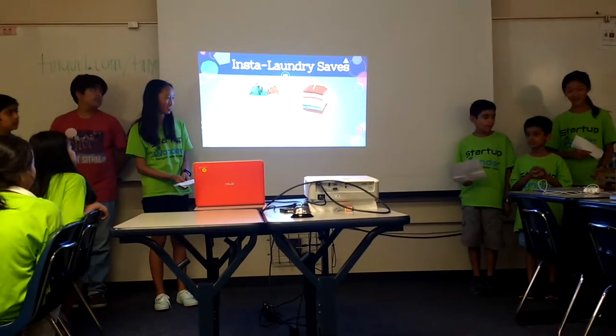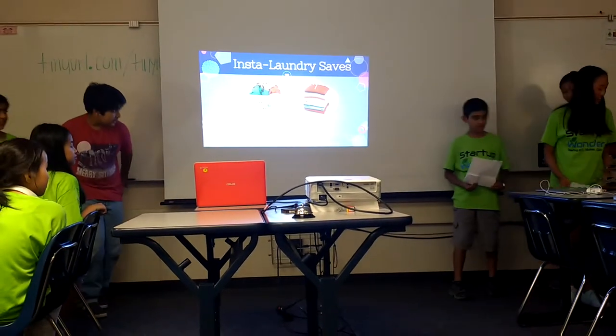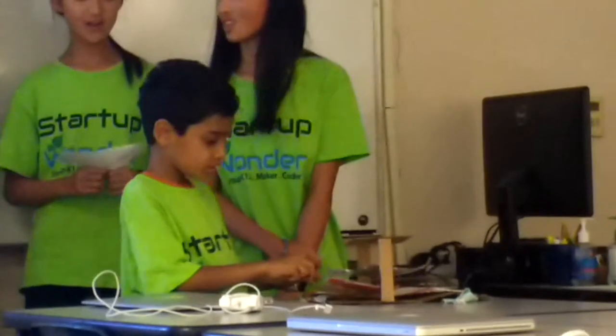We will now demonstrate on our prototype. The first thing you have to do is select whether you are placing a shirt or a pair of pants onto the Insta Laundry. Place the clothing onto the board, which is a sheet of metal covered with a cotton covering and a cotton pad to ensure that it is heat-safe, like a normal ironing board.